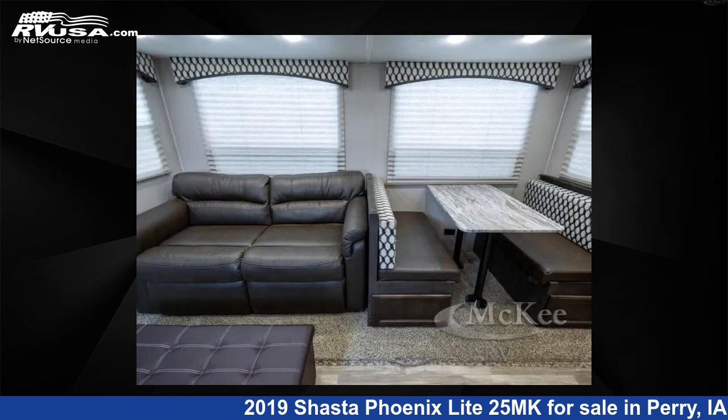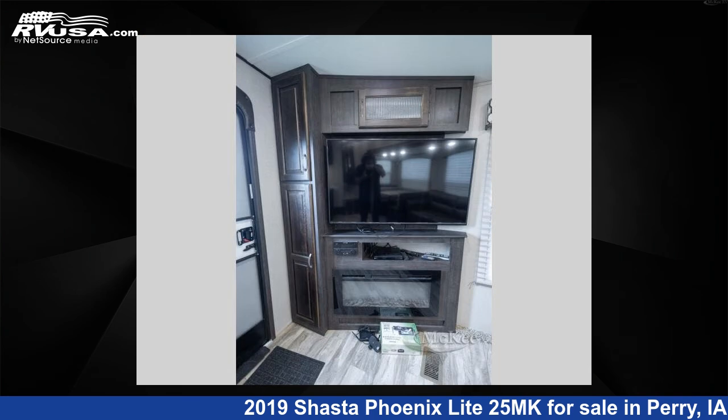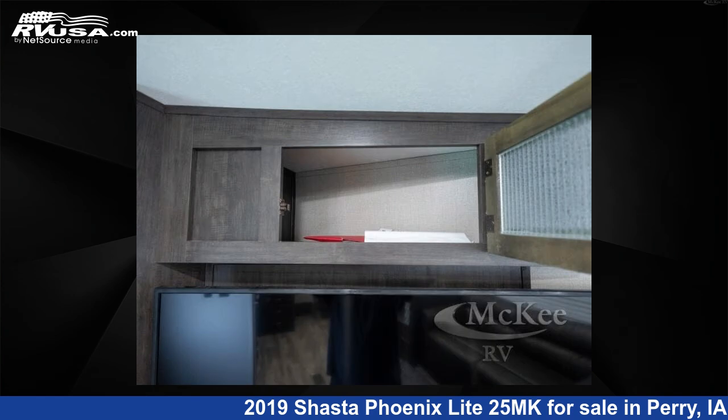This used Shasta is 29 feet 0 inches in length and features sleeps 5, slide-out, and 40 gallons fresh water capacity. The floor plan layout of this fifth wheel features front bedroom and rear entertainment.